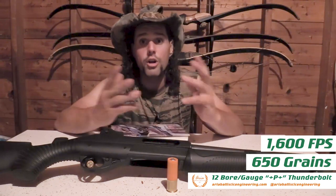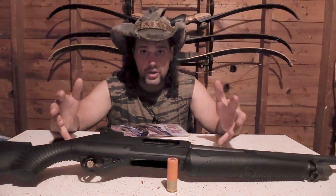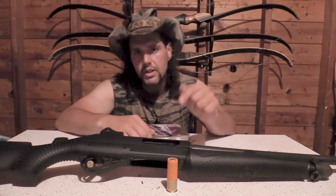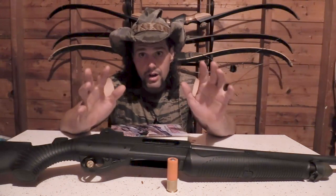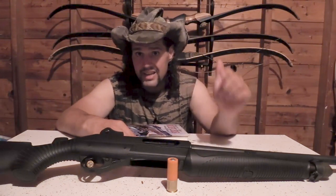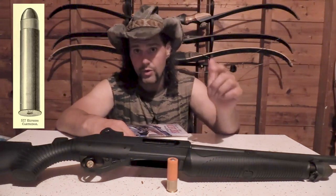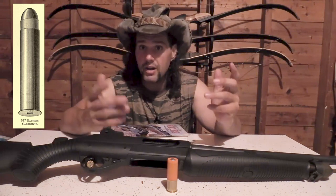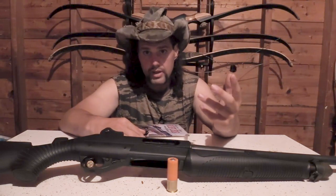On paper, this slug out of a 12-bore for modern hunters is the ballistic equivalent of the 1880s 577 Black Powder Express that guys would have been hunting lions and tigers with prior to the advent of the Nitro Express calibers.